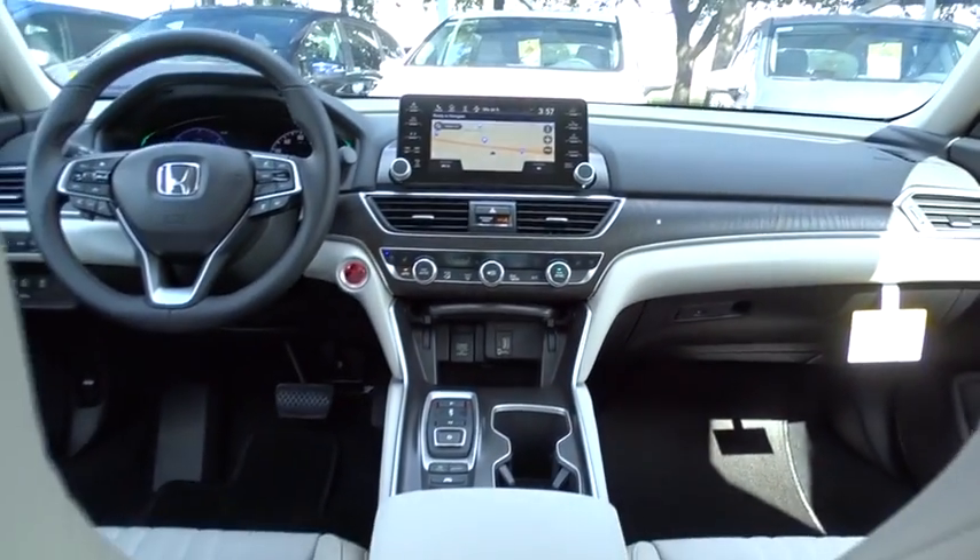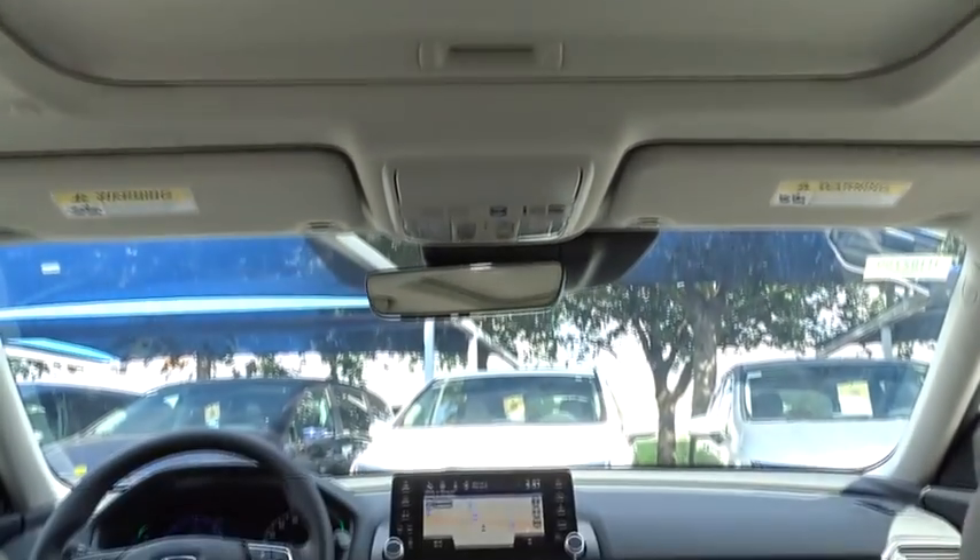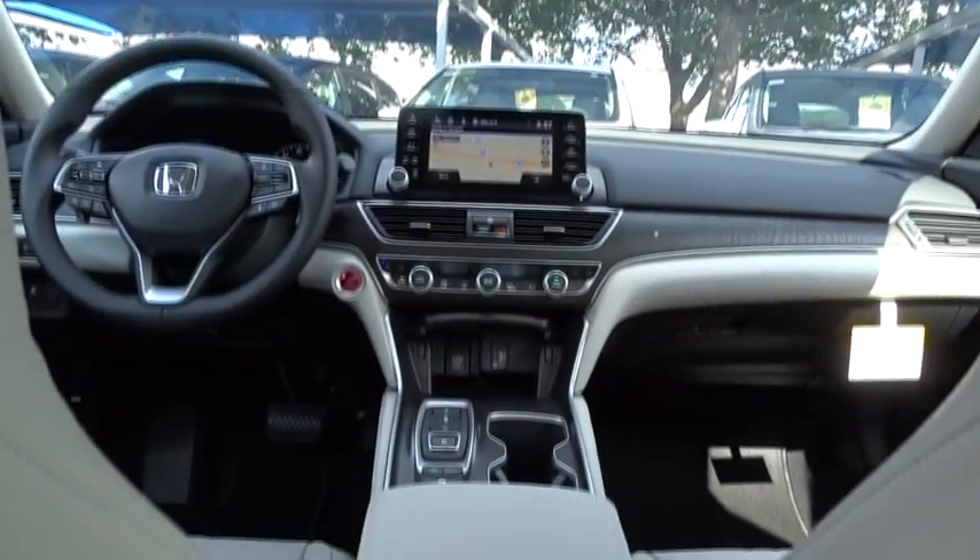Bluetooth, leather-wrapped steering wheel, power steering, adjustable steering wheel, front wheel drive, four-wheel disc brakes, cruise control, keyless start, and auto-dimming rear-view mirror.